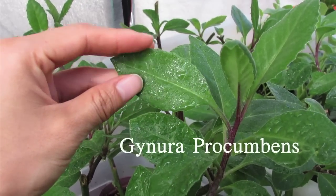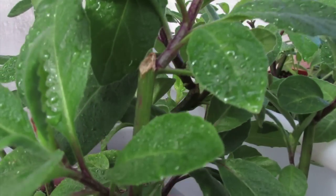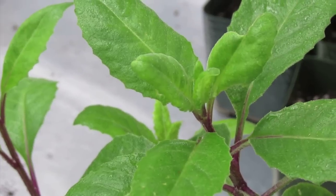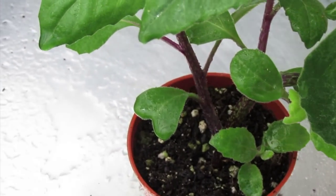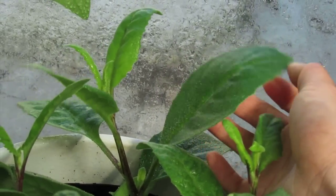This is a Gynura procumbens — I'm probably saying the name funny, but forgive me, I'm not an expert in scientific names. It's a very alkaline vegetable that's high in antioxidants. It's said to help regulate blood sugar, high blood pressure, cholesterol, or any degenerative diseases. Some people even call it the anti-cancer plant due to its effect on suppressing cancer cells.